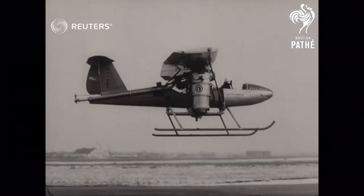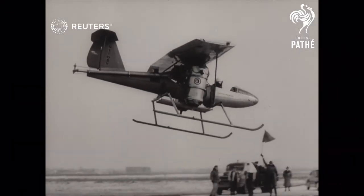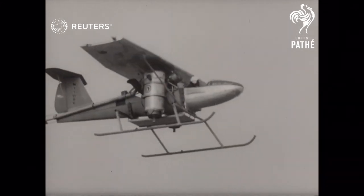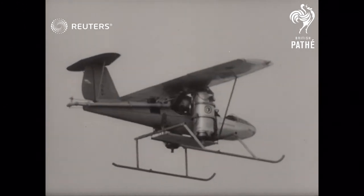The drum-like objects at the sides are jet engines which can be turned horizontally for conventional flight. The craft can reverse in mid-air within its own wingspan, a turning point indeed in aviation history.